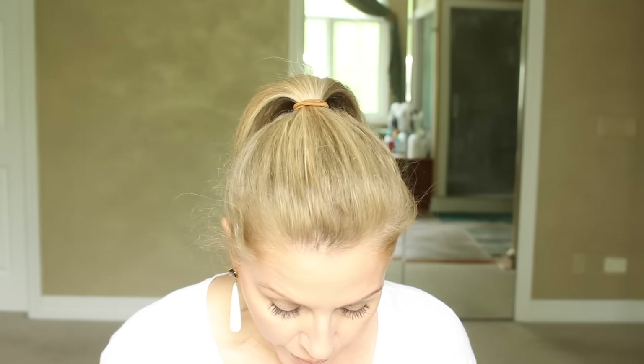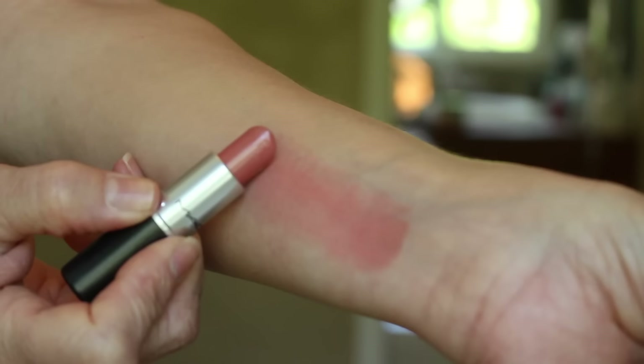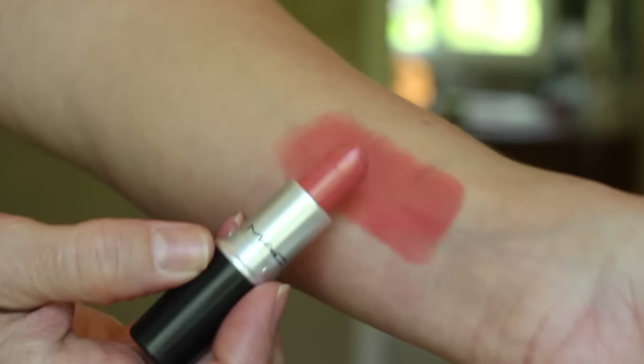Now we're going to move into MAC. I have two to show you that I like for summer. The first is Shanghai Spice — it's just a nice neutral peach, very subtle, very neutral, a pretty beigey peach. I like it. And then the other one is Ravishing — a lighter peachy coral orange, also a very pretty color. I don't wear it a whole lot, but when I want something with a little kick to it, that's where I go.